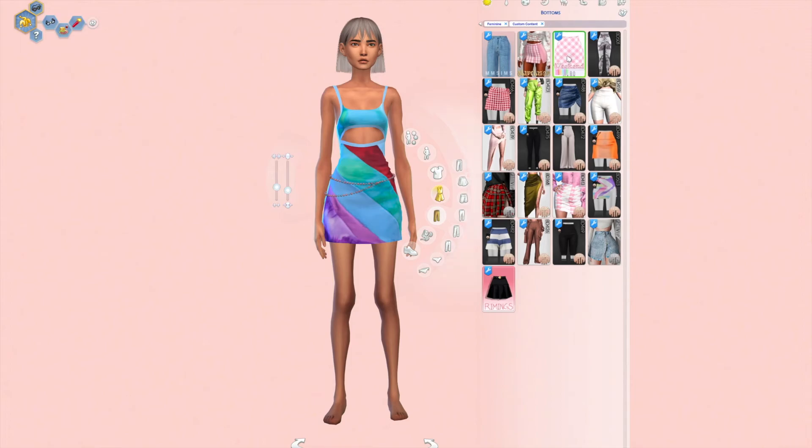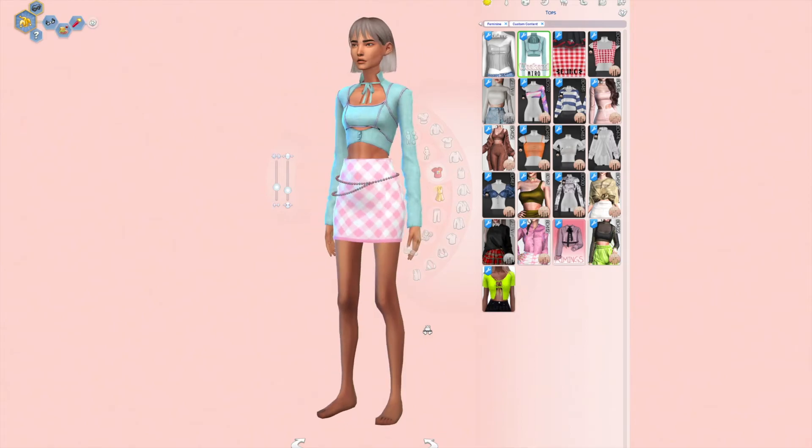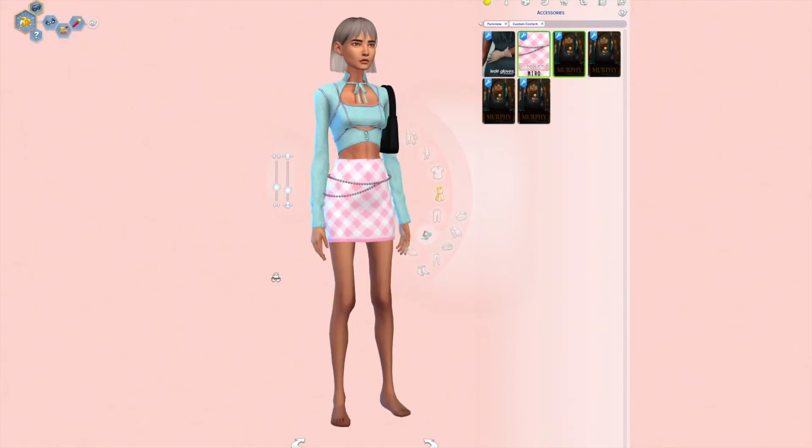This belt actually comes with another outfit — let me show you. It's this skirt and this top, and I think it's so cute. I would 100% wear that. It's actually inspired by a K-pop girl group. I forgot who — don't come after me for that, I'm sorry.